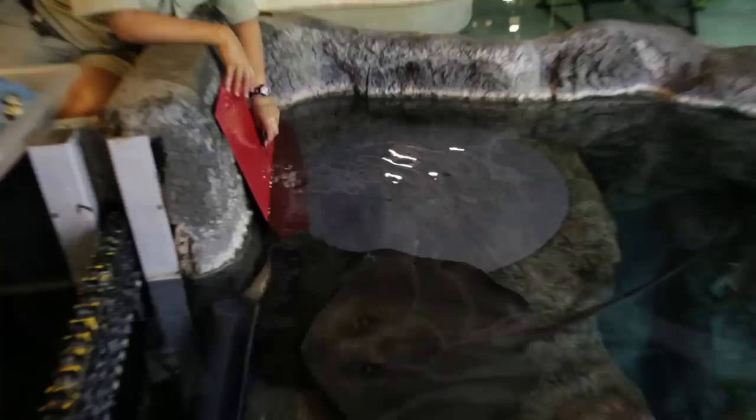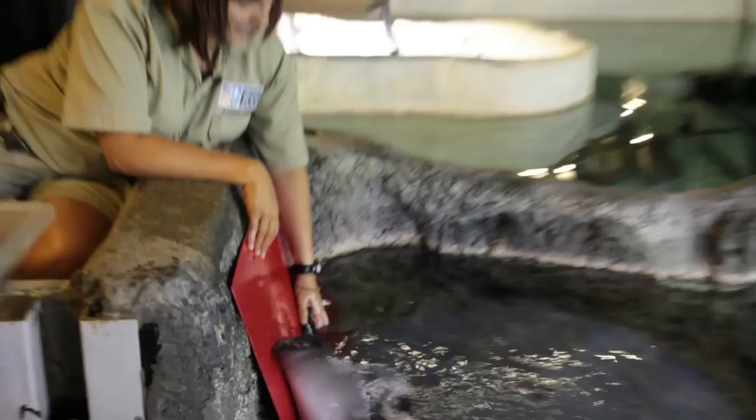Bitey got one. The one we're feeding right now is named Bitey, and there's a reason she is named Bitey. We're a little careful. They don't have teeth — they have grinding plates — and they can still give us a bit of a scrape, but we're not really in any danger here.